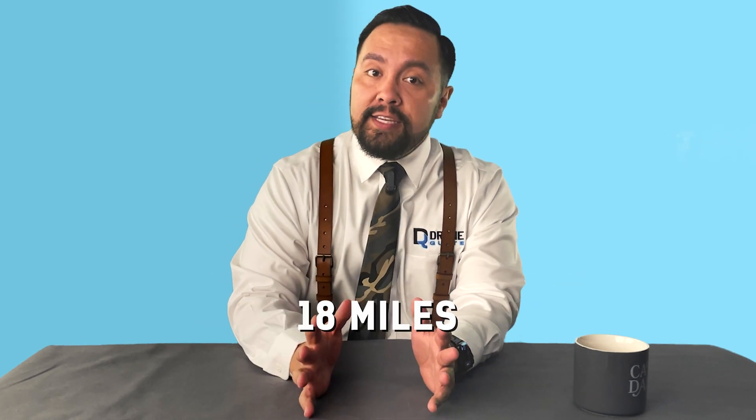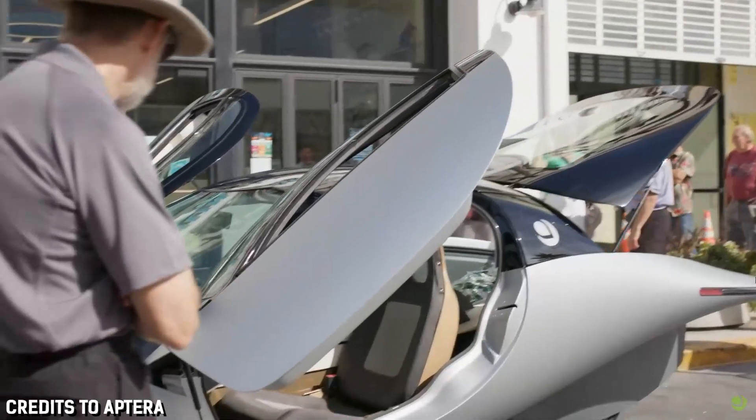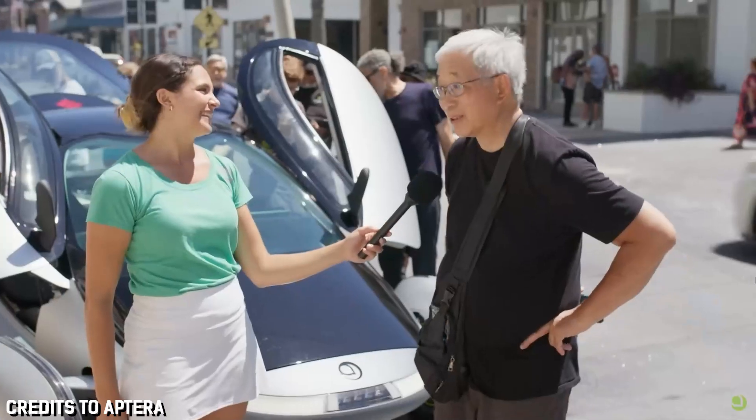The average American commute is about 18 miles one way. But imagine driving to work and back every day without plugging in or buying gas, but instead parking in the sun. While it may sound futuristic, Aptera Motors is working to make that a reality.